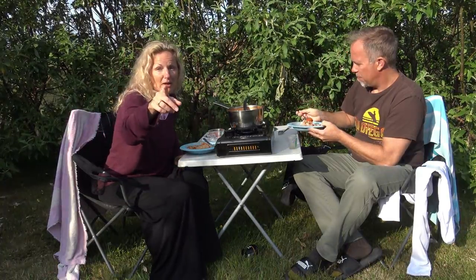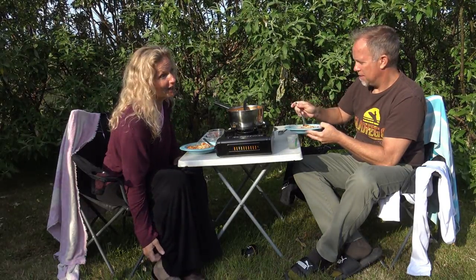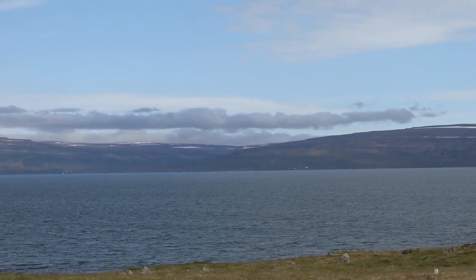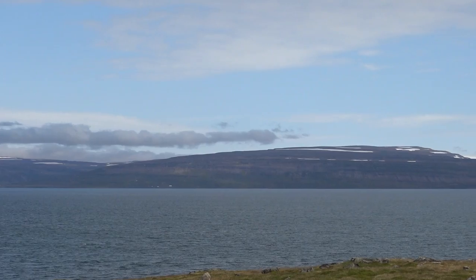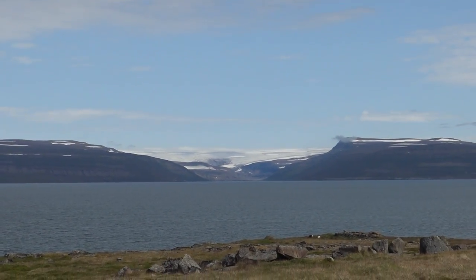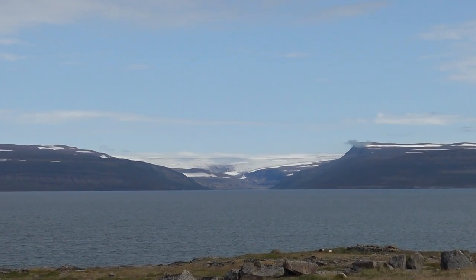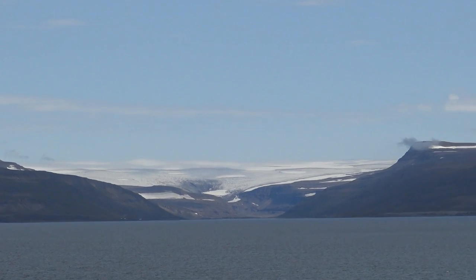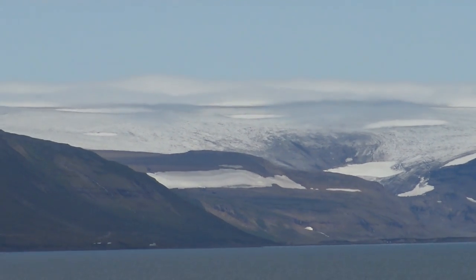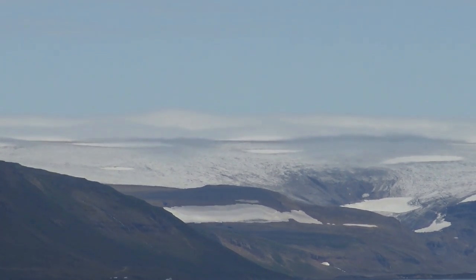Thank you for watching Kathy Cooks for You, and we'll see you tomorrow when we're in the Westfjords again. We've decided we want to go see this massive glacier — I'm going to botch the name, but it's like Drangajökull. So I think we're going to head that way.